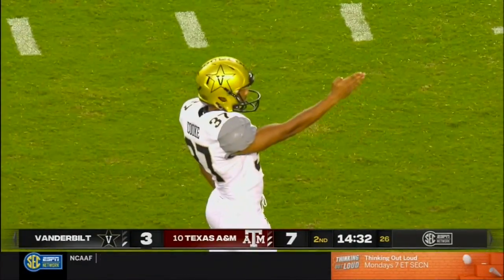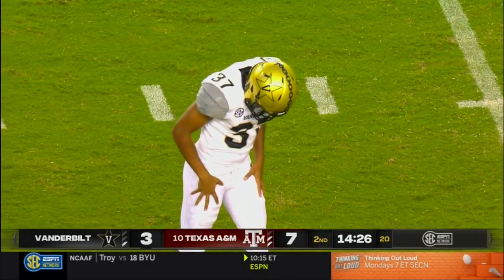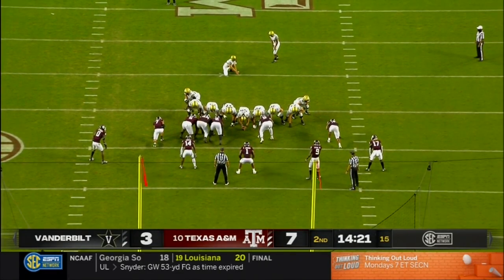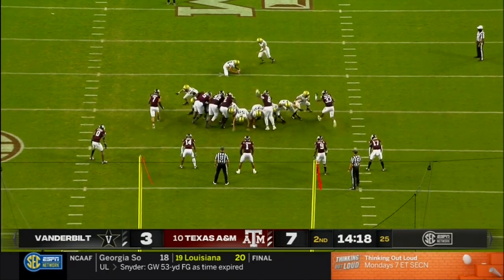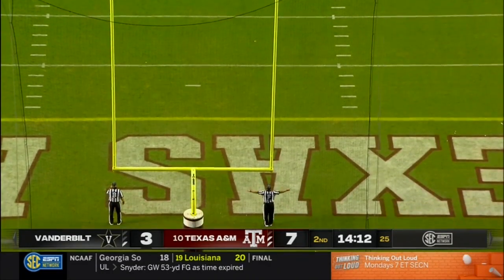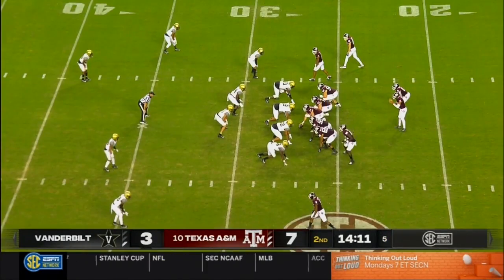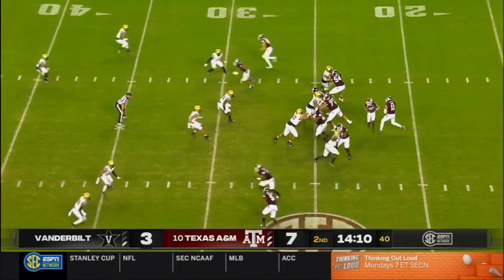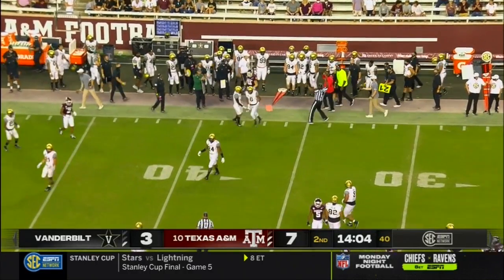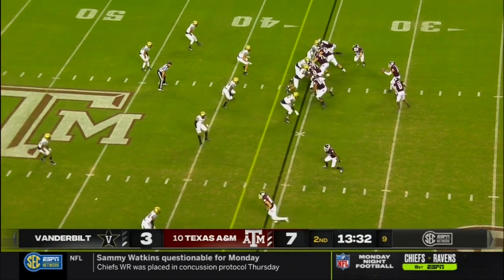A field goal attempt here for Vanderbilt. Cook hit one earlier on the first drive. This one will be from 45 yards out — they say he's got a great leg from 50 and in. Snap is good, hold is true, and it will hook left. Plenty of distance, just started hooking on him. Fans in attendance at Kyle Field watching Kellen Mond, the senior, rifling one complete in the flat far side for a pickup of eight yards. Chapman on the reception, sets up a second and two.